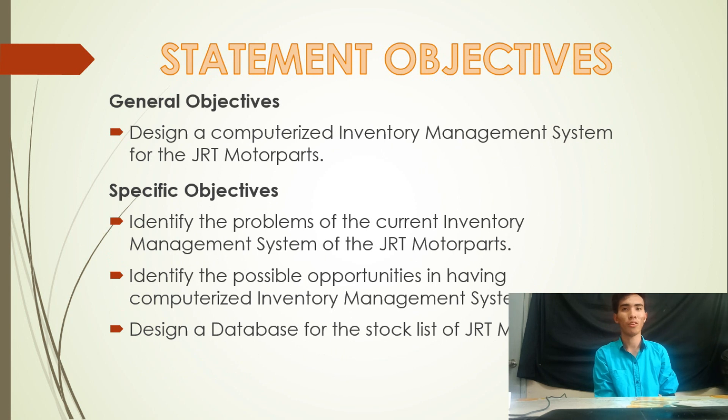Statement of Objectives. Our general objective is to design a computerized inventory management system for GRT Motor Parts. To achieve this, the specific objectives are: to identify the problems of the current inventory management system of GRT Motor Parts; to identify the possible opportunities in having a computerized inventory management system; and to design a database for the stock list of GRT Motor Parts.